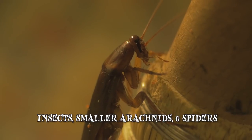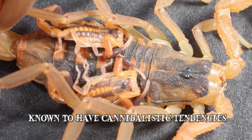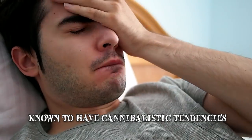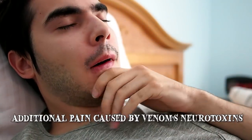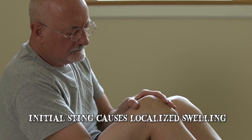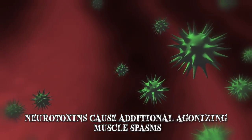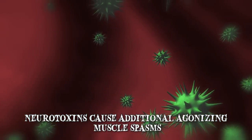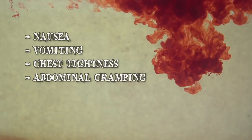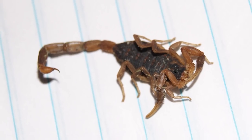Their diet consists of insects, smaller arachnids and spiders. They're even known to have cannibalistic tendencies, eating their own young. But the real reason it makes our list is the additional pain caused by the neurotoxins of its venom. The initial sting causes localized swelling that can continue for several days, but the neurotoxins cause additional agonizing muscle spasms. In severe cases they induce nausea, vomiting, chest tightness and abdominal cramping — so much trouble from one little scorpion.